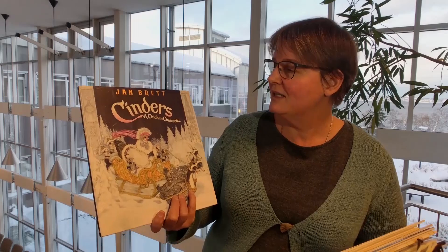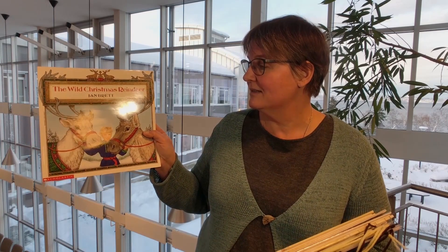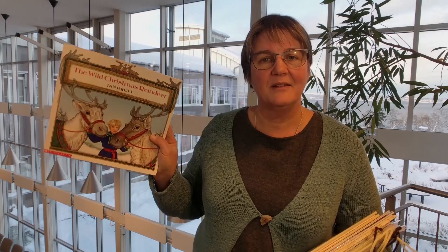So Jan Brett — I'm just going to show you some of the covers of her books and the winter scenes that she shows, and then we'll talk a little bit about The Mitten. Here is one where Cinderella is a chicken. Here is one called A Wild Christmas Reindeer, and you can see she brings in a lot of the Scandinavian looks.